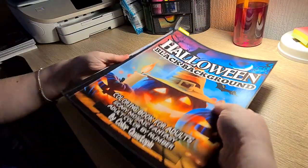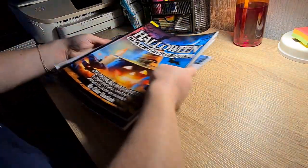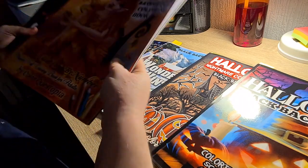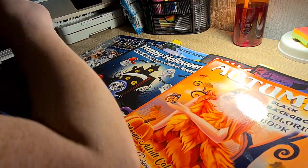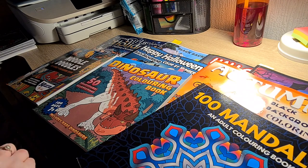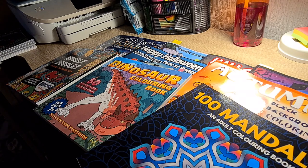So that is my coloring haul for the month of September. If you've enjoyed the video please give it a thumbs up. I have noticed I do have some new subscribers, so thank you so much for the support on the channel and I'll see you all soon. Bye.